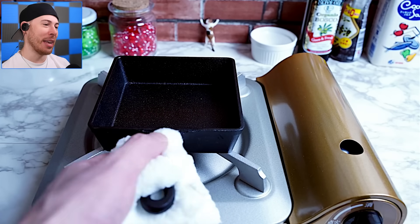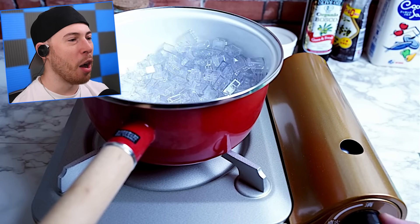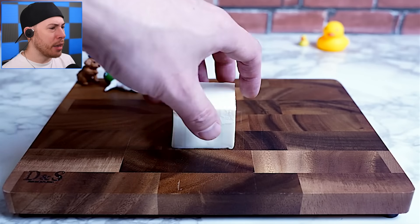That is crazy. Alright, now the stove is hot, so we're gonna put a pot of boiling water. We're turning on the stove, and now we've got — is that tofu?